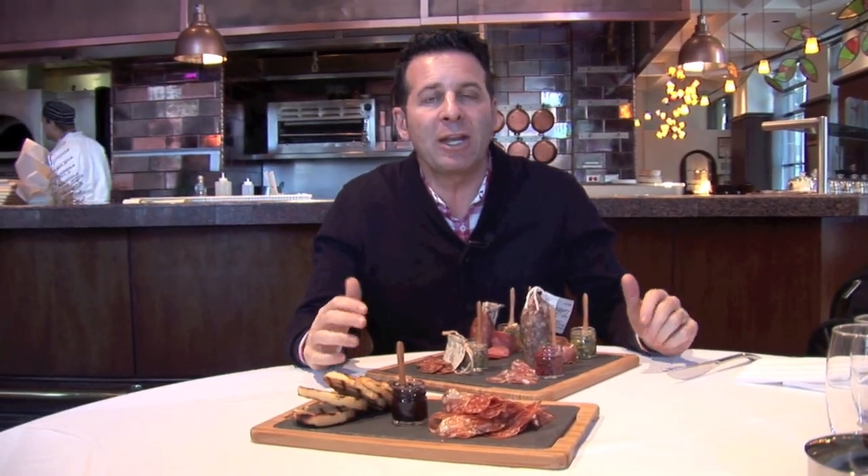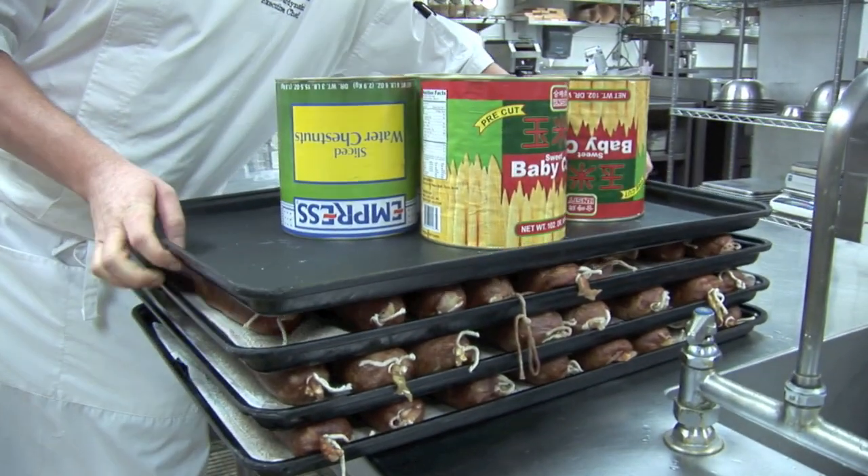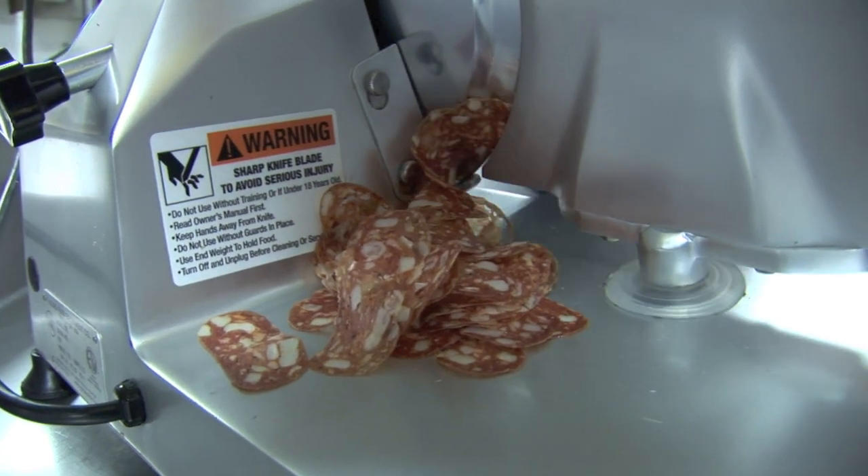He presses those soprassata down for about a week to get them pressed out, then puts them in a cooler for about three months until they shrink by about 30% — they lose about 30% of their weight. Those are cured in the cooler, and then he serves them along with all kinds of other things.